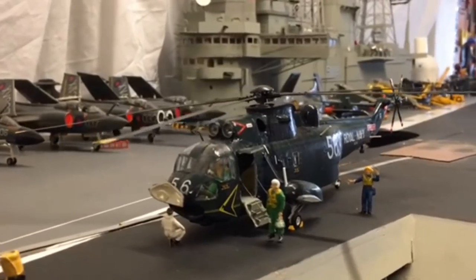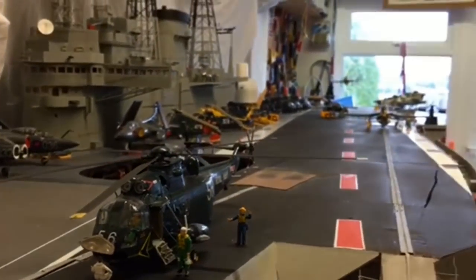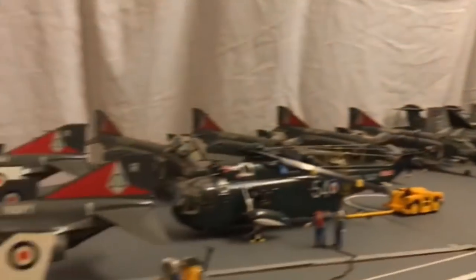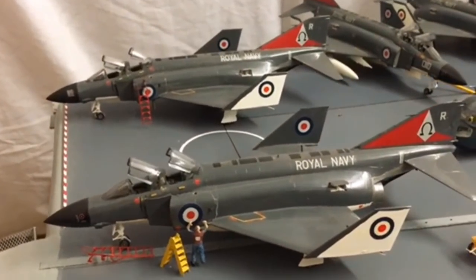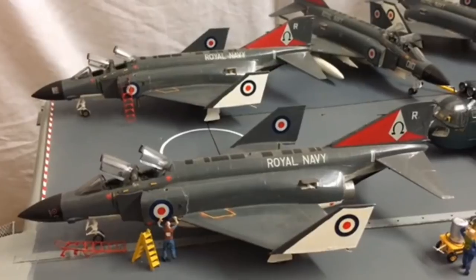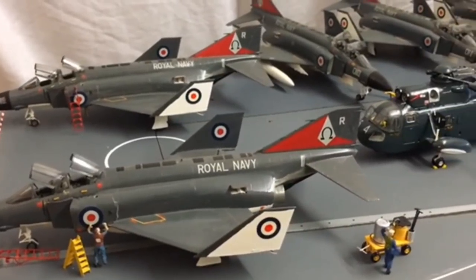The aircraft are the main feature. Starting at the front, we have Phantoms — these were the F4 McDonnell Douglas Phantoms for the Royal Navy. They provided air cover for the carrier and the fleet.